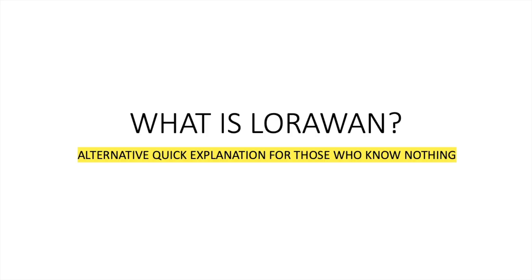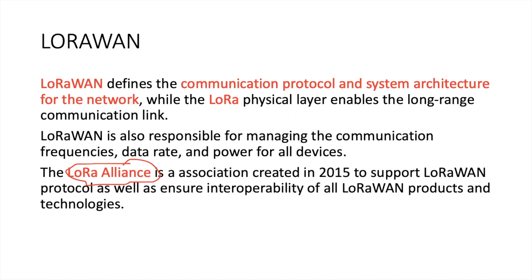In this video, I'm going to discuss about LoRaWAN, giving a quick and alternative explanation for those who really don't have any idea about what it is. LoRaWAN is a communication protocol that uses LoRa as a physical layer. This is maintained by the LoRa Alliance to ensure interoperability between LoRaWAN technologies and devices. LoRa is just like AM, FM, FSK, and other different wireless modulations.